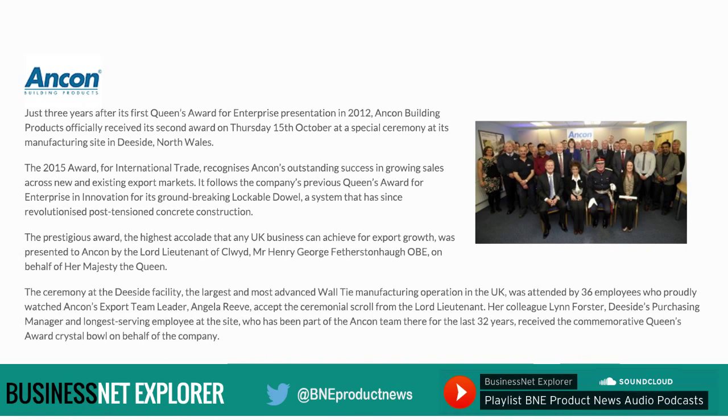Just three years after its first Queen's Award for Enterprise presentation in 2012, Ancon Building Products officially received its second award on Thursday 15th October at a special ceremony at its manufacturing site in Deeside, North Wales. The 2015 award for international trade recognises Ancon's outstanding success in growing sales across new and existing export markets. It follows the company's previous Queen's Award for Enterprise in innovation for its groundbreaking lockable dowel — a system that has since revolutionised post-tensioned concrete construction.